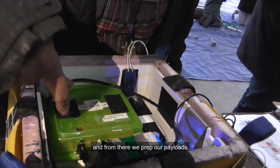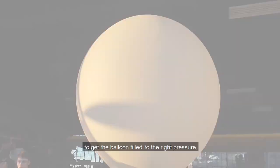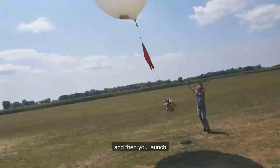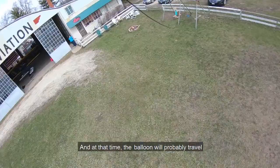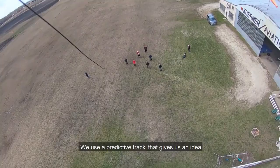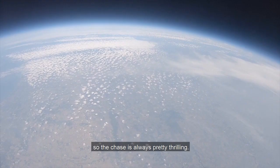It'll take maybe a couple hours to get the balloon filled to the right pressure, and then you launch. At that time the balloon will probably travel about a thousand feet per minute. We use a predictive track that kind of gives us an idea which direction we're going to be going, so the chase is always pretty thrilling.